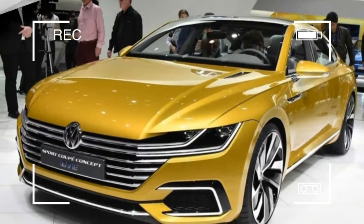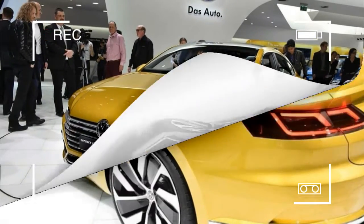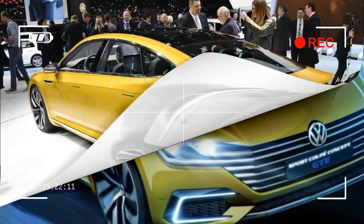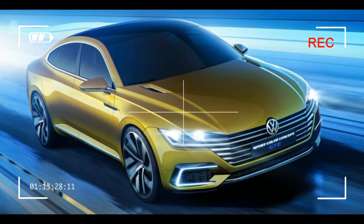An optional glass roof is surely on the table, and one is included in these illustrations. The powerful haunches over the rear wheels are purely aesthetic. The Arteon will be front-wheel drive, likely with all-wheel drive as an option, just like the CC.